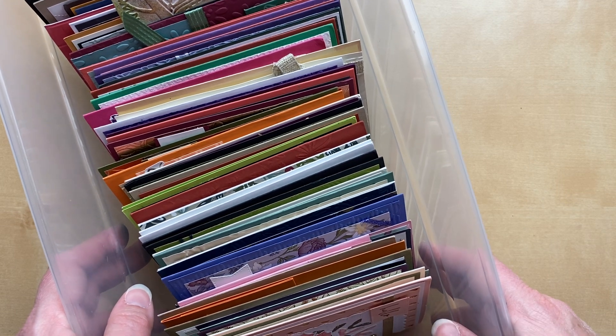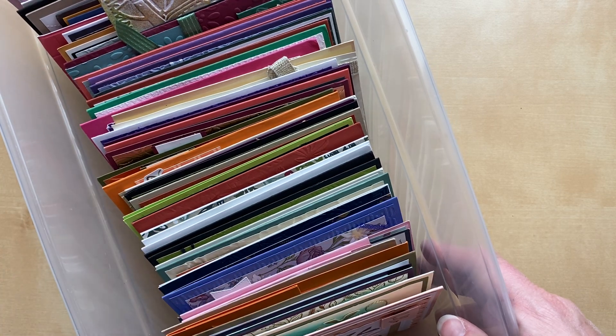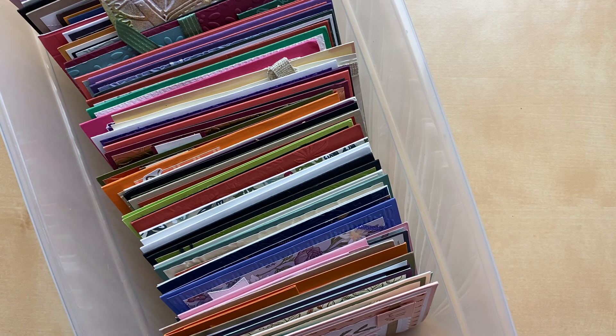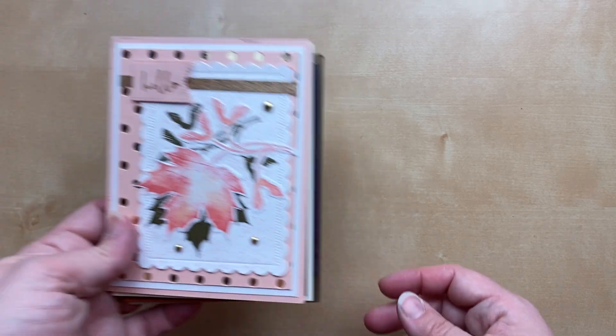I can't wait to show you the cards today — there are over 55 cards to share from all over the United States. I don't think we have any international cards this time, but we often do from Canada, France, and Australia. I definitely invite international stampers to participate — we always love seeing what you're creating around the world. Let's jump in!